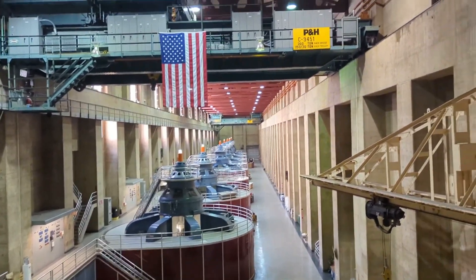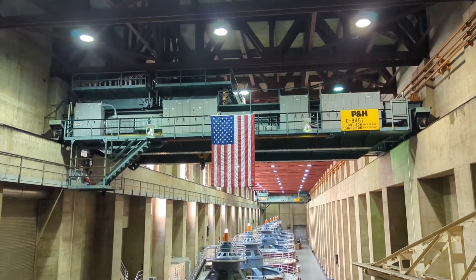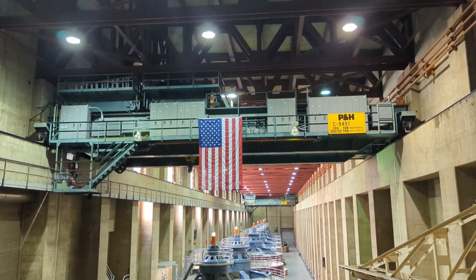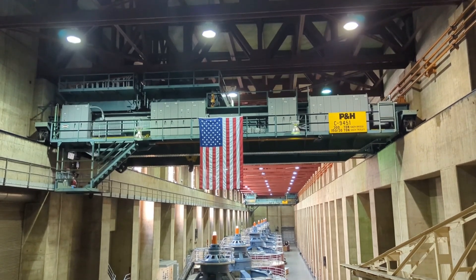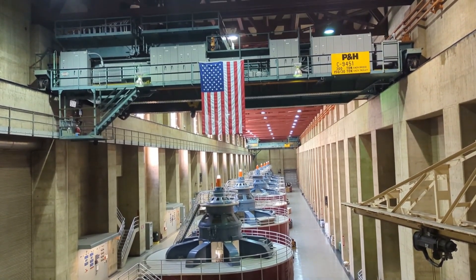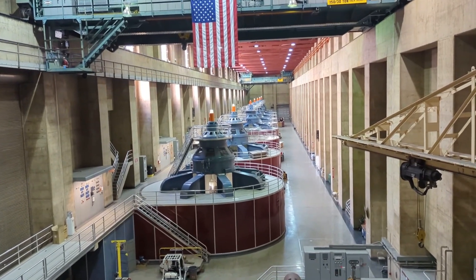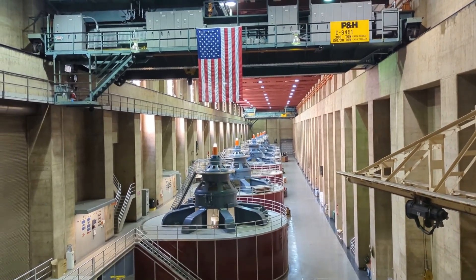If you look toward the ceiling, you'll see the first of two original bridge cranes in the building — the first one is here near the American flag, and its brother hangs over the last generator. These bridge cranes span the entire width of the room and run on tracks the full length of the facility. Each bridge crane can lift 300 tons — to give you an idea, the Statue of Liberty weighs 225 tons, so one crane alone could easily lift her. We have two because the rotors inside the generators can weigh upwards of 580 tons, requiring both cranes linked together into what we call a 'super frame' to lift them.